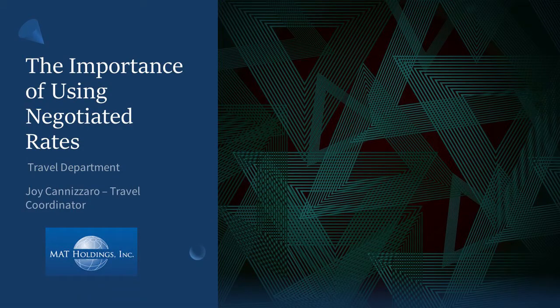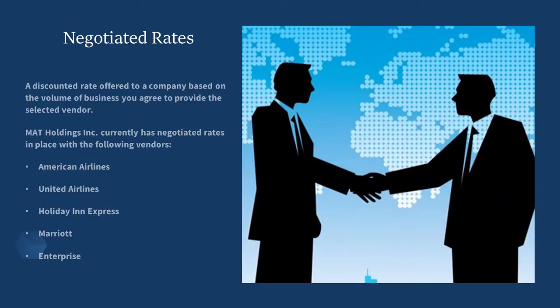In this presentation, we're going to discuss the importance of using negotiated rates. Negotiated rates are discounted rates offered to a company based on the volume of business they agree to provide the selected vendor.